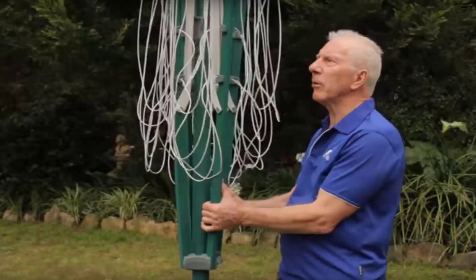A complete installation service is available through Lifestyle Clotheslines around Australia. We have a team of highly dedicated and experienced clothesline installers that can help with your installation needs if you require this service.